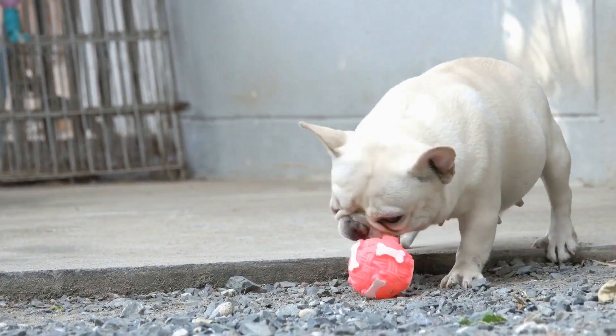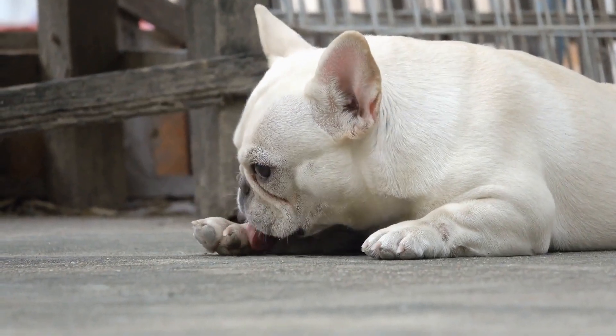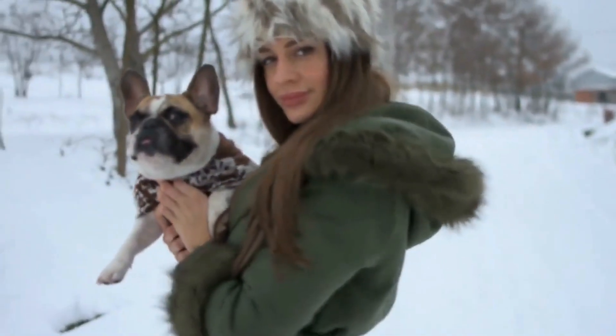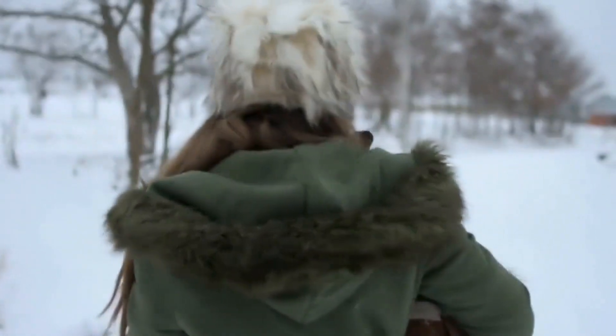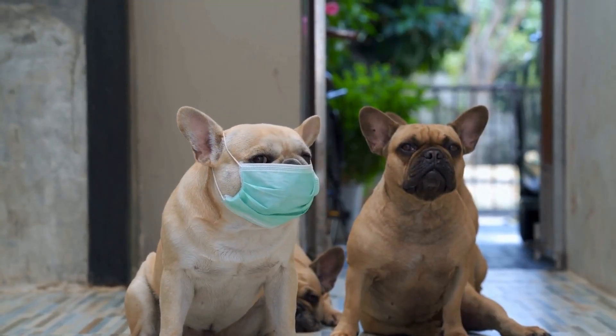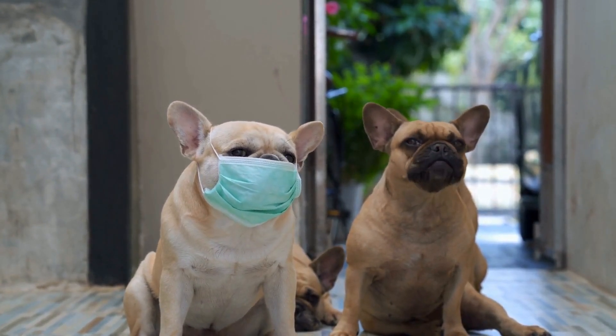Protein is an essential component of a French Bulldog's diet, helping with muscle development and repair. The recommended protein content for adult French Bulldogs is around 18 to 25%, derived from high-quality sources such as lean meats, eggs, fish, or plant-based proteins like soy.